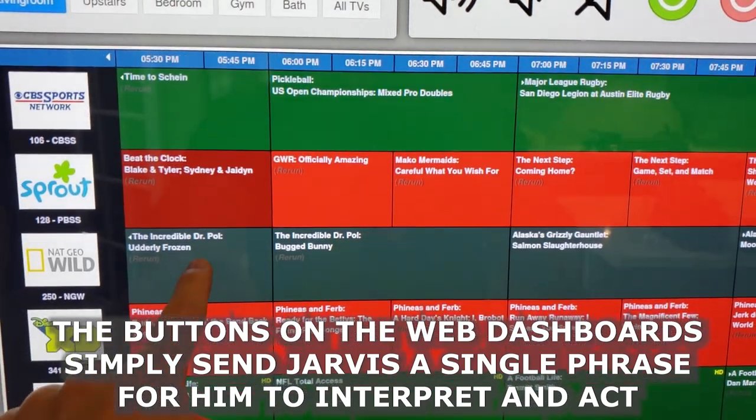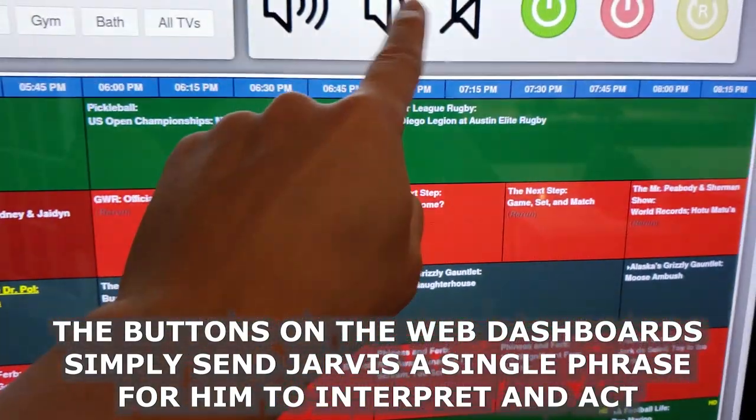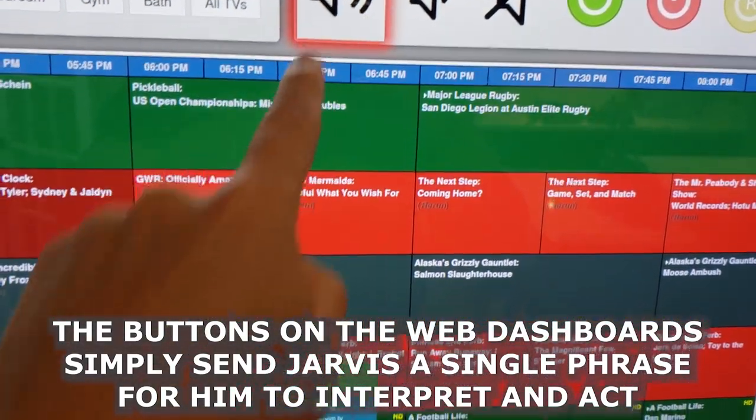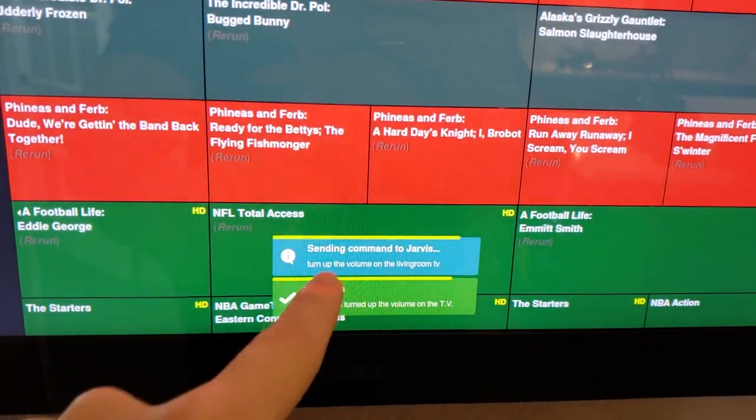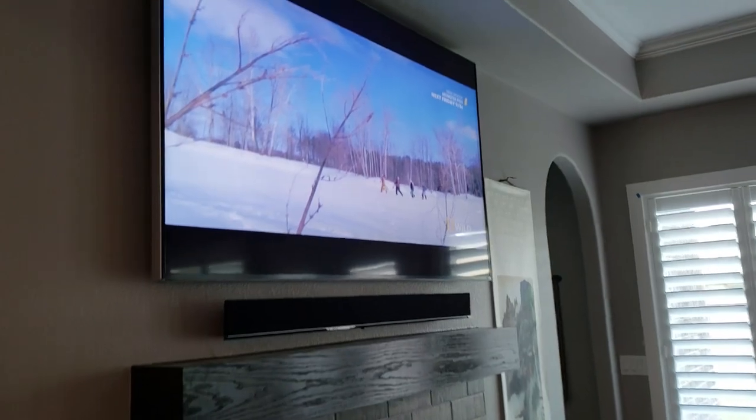I'm going to click Living Room, watch National Geographic. You can see it sends a message to Jarvis. I can also turn up the volume once or twice — you'll see it sent two messages to Jarvis to turn up the volume on the TV. Now let's see if it worked — and there's National Geographic.